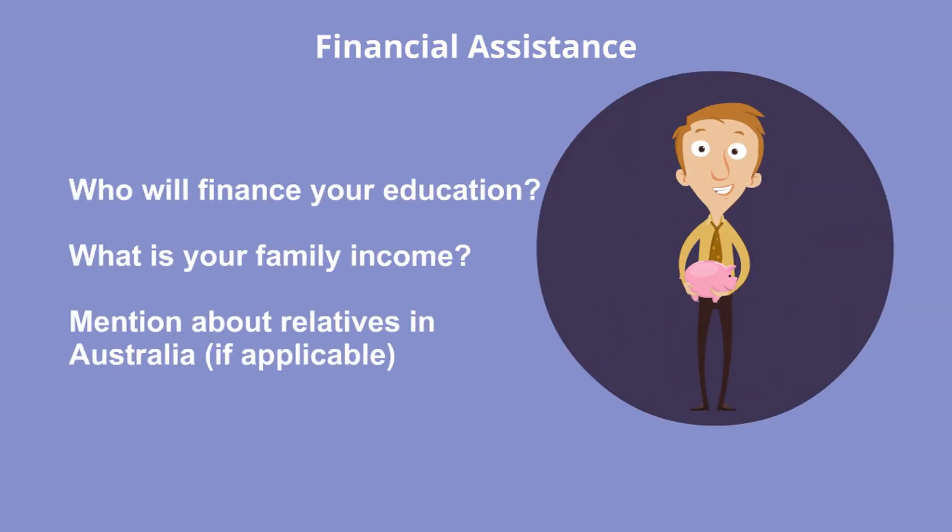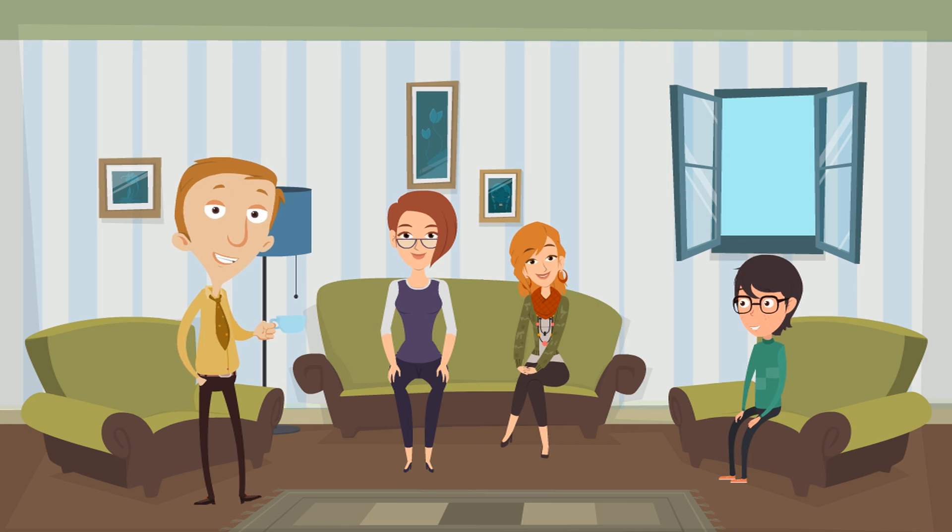Financial assistance: in this section, you need to state who will finance your education — whether it is going to be your parents, a loan from a bank, or part payment by bank and partly through family. You also need to mention your family income. Ensure the information supplied here matches the documents. Avoid advising that you will find work in Australia to arrange payment of your fees. If you have any close relatives residing in Australia, you should also consider writing about them and if you are expecting any financial support from them.